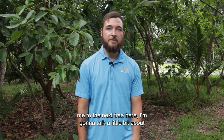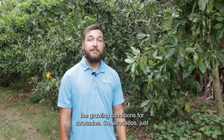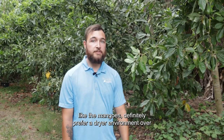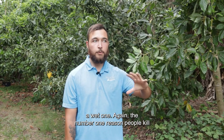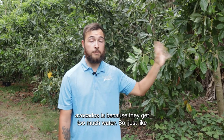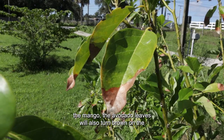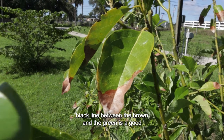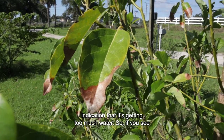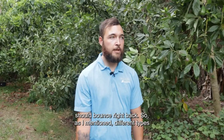If you want to follow me to the next tree, I'm going to talk about the growing conditions for avocados. Just like mangoes, avocados definitely prefer a drier environment over a wet one. The number one reason people kill avocados is because they get too much water. The avocado leaves will turn brown on the tips when they get too much water, and a dark black line between the brown and the green is a good indication of overwatering. If you see that, pull back on the watering and they should bounce right back.